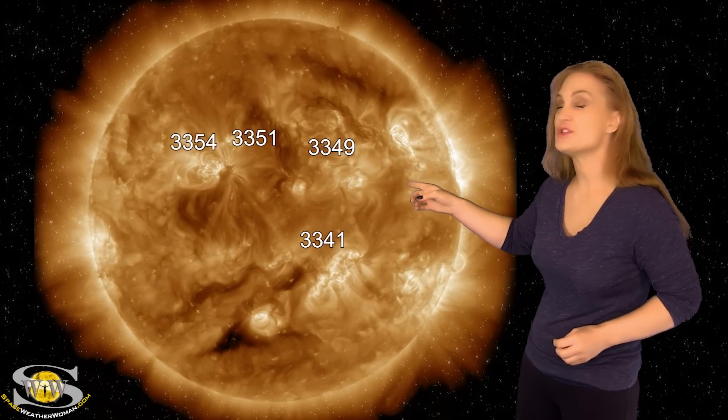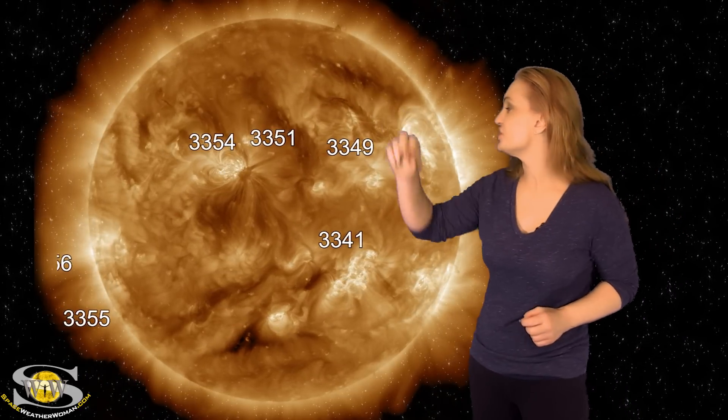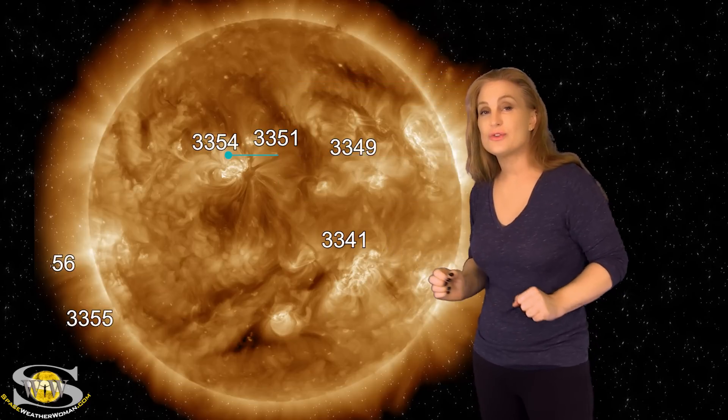The one to watch is really from region 3354. Right about late on the 27th you can see — whoosh — there goes a filament eruption. This structure looks like it's going to go pretty much east of Earth, as you can see in the coronagraphs, but there is an Earth-directed component, so we could get an impact — a glancing blow — right around the 1st.